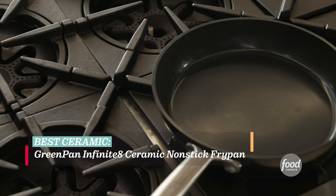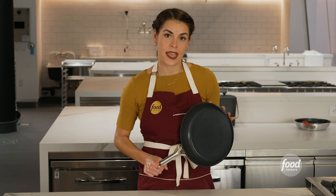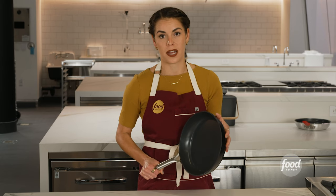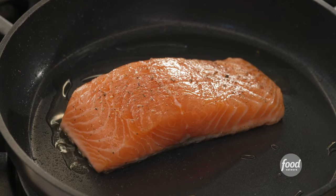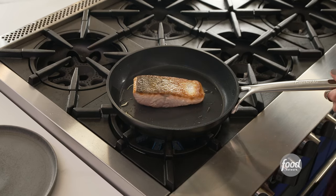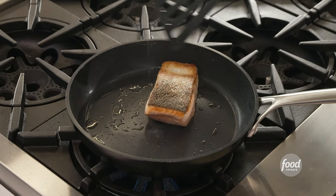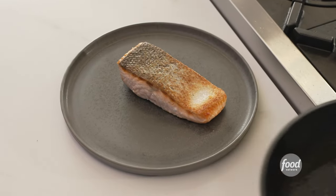Green Pan is the brand we think of when it comes to ceramic non-stick cookware. Their Infinite 8 Pan is our top pick for ceramic non-stick cookware. Ceramic skillets are known for durability, and this pan is oven safe up to 600 degrees Fahrenheit. While we still don't recommend using it over extremely high heat, this pan can stand up to higher temperatures, making it great for crisping skin like on a salmon fillet.